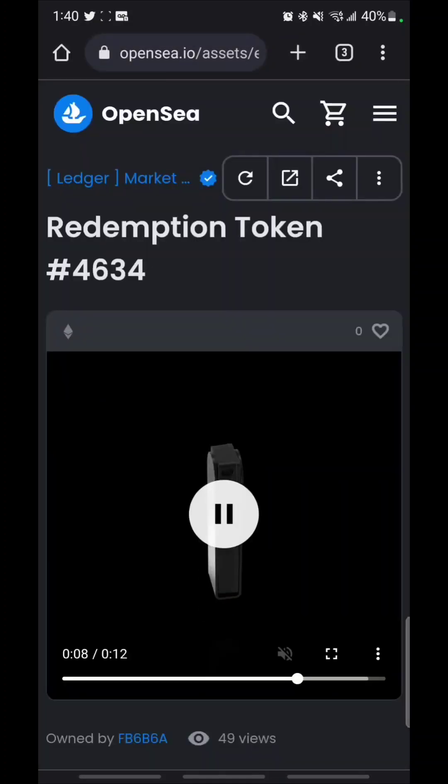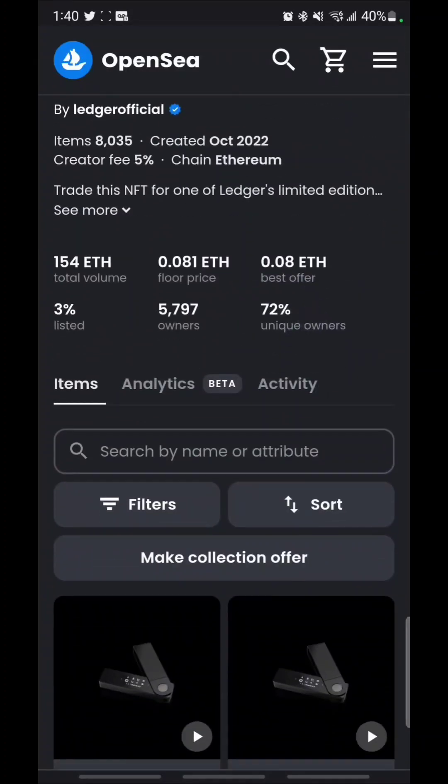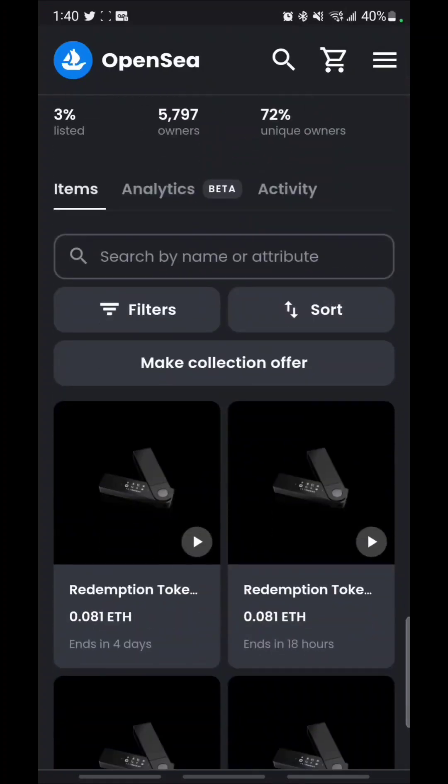The crazy thing about these Black on Blacks is they do contain free shipping — they come with free shipping, no extra charges.